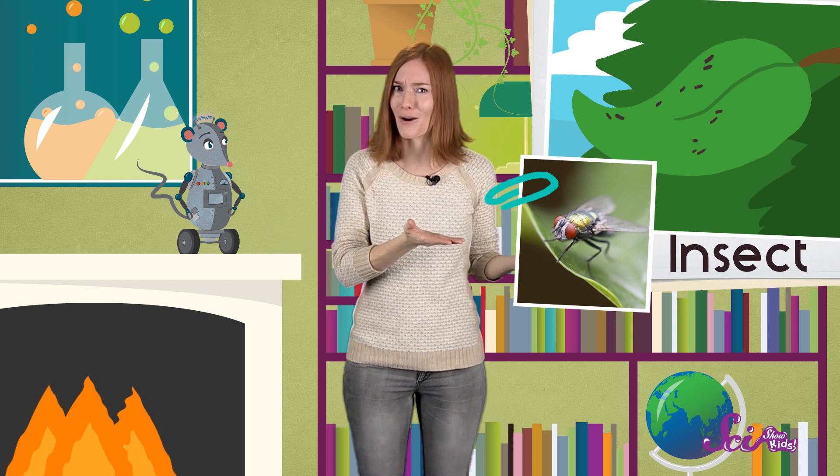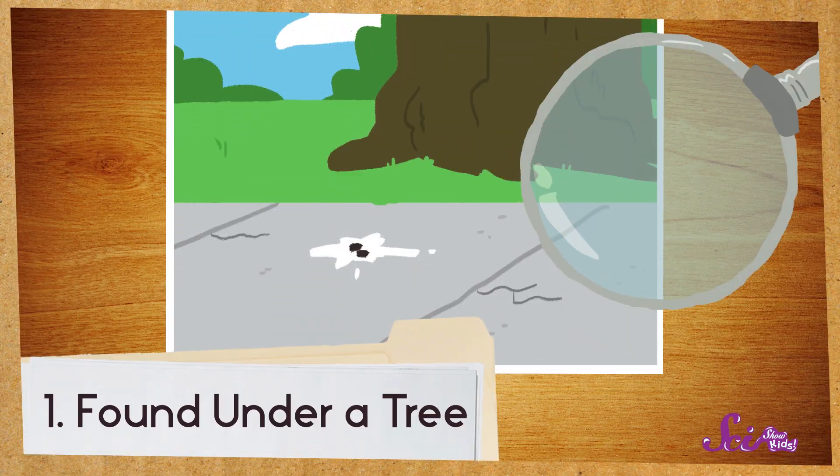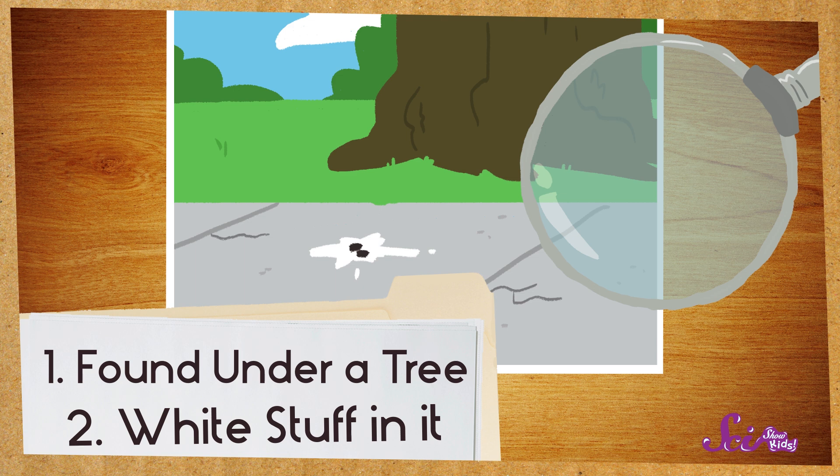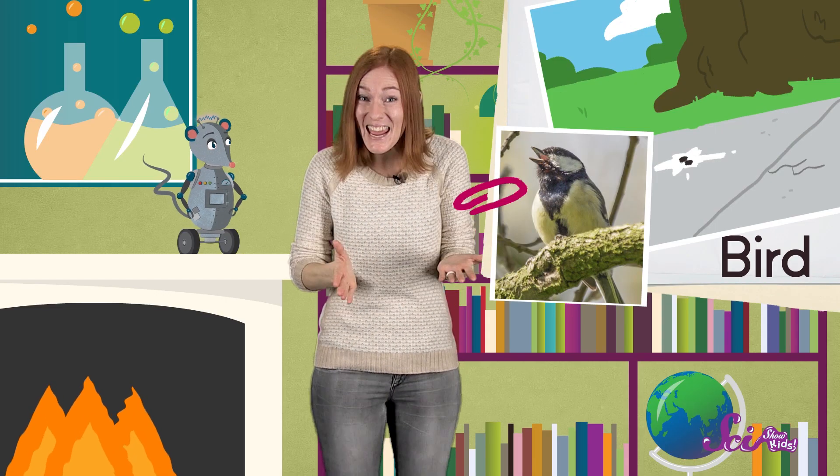Maybe it was near an anthill, or under a beehive. Okay, let's try one more. This one was found on a sidewalk under a tree, and it looks like it has some white stuff in it. A bird? You're right! Because it has some white in it and it was under a tree branch, this scat most likely belongs to a bird. If you find a lot of bird droppings under a tree, it might mean that the birds have a nest in the tree, or that they found something good to eat up there.